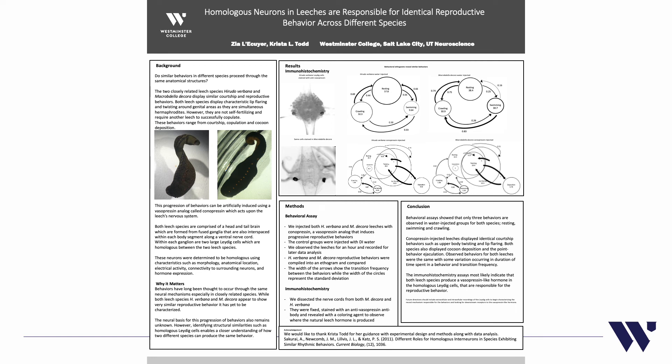In conclusion, we found that both leeches can have reproductive behavior induced by a vasopressin-like analogue, and the reproductive behaviors are the same, as are the transition frequencies, meaning the reproductive cyclic behavior is also the same. Not only do they present the same characteristic behaviors, they also transition to those characteristics in the same way. They both produce the same vasopressin-analogue reproductive hormone, as evidenced by their shared response to conopressin. Future work will aim to determine the behavioral circuit and neuronal connections responsible for this reproductive behavior.